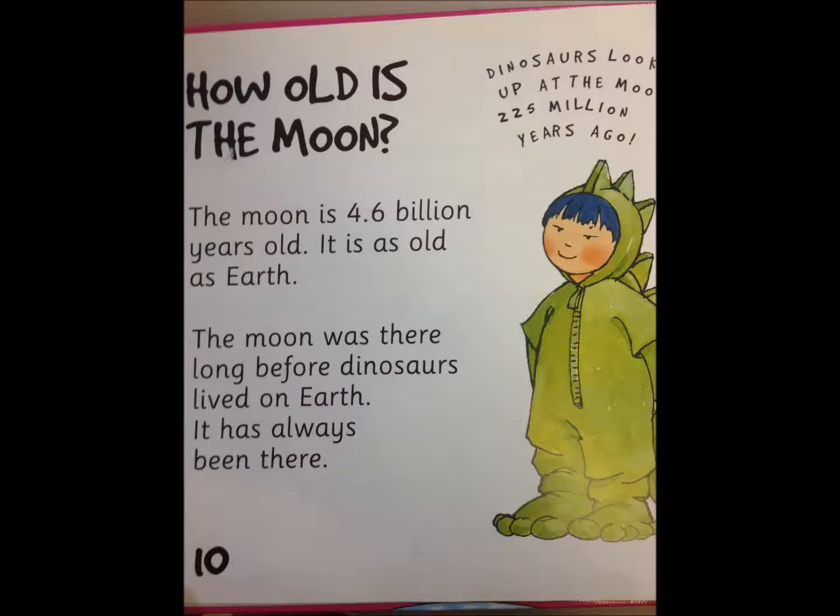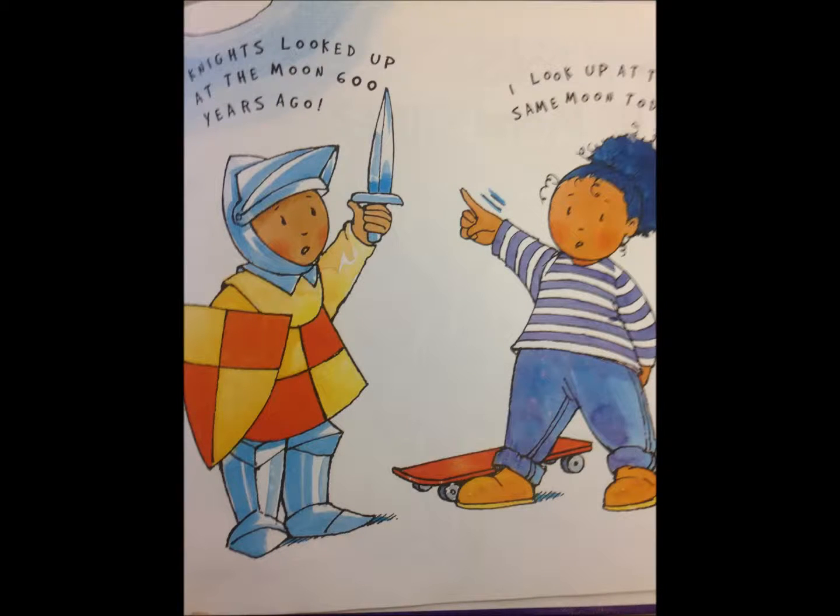How old is the moon? The moon is 4.6 billion years old. It is as old as the Earth. The moon was there long before dinosaurs lived on Earth — it has always been there. Dinosaurs looked up at the moon 225 million years ago. Knights looked up at the moon 600 years ago. And I look up at the same moon today.